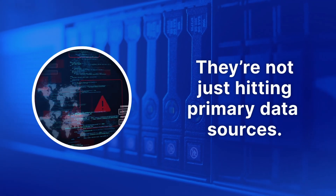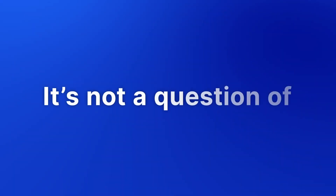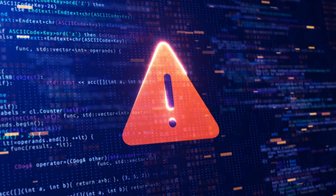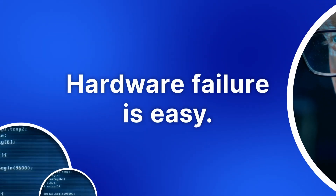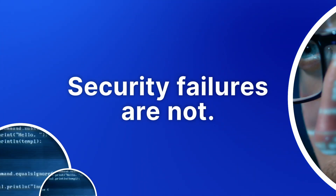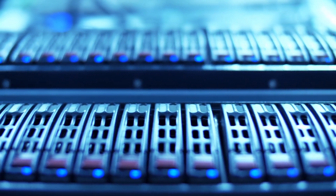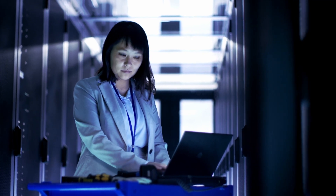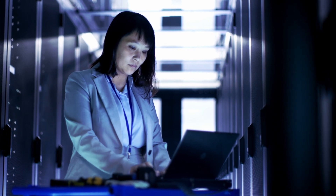Cybercriminals don't just hit primary data sources today — they're also targeting backup stores. It's not a question of if an attack will happen, it's when. And when disaster strikes, we all know how important it is to push a button and get that data back again. But a security failure isn't as simple as losing the hardware data sits on, not when a cyber thief makes it a point to hold both active data and backups hostage, or when they sneak pernicious viruses into backup systems that could render your backup data useless just when your company needs it most.